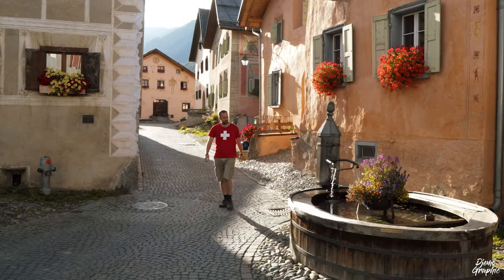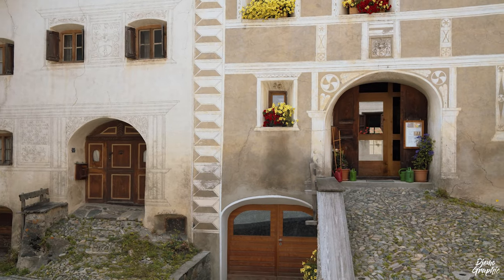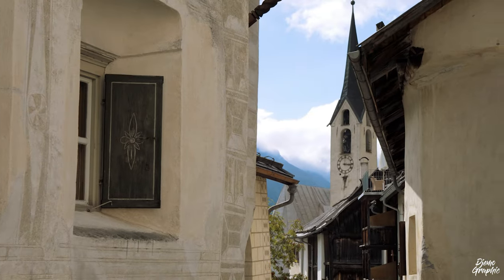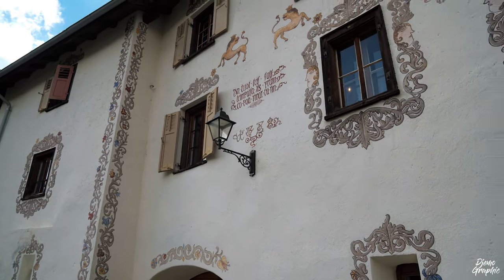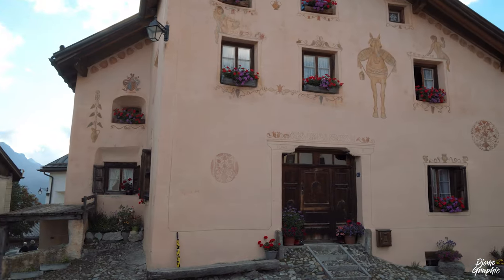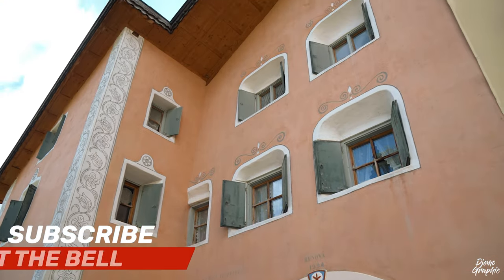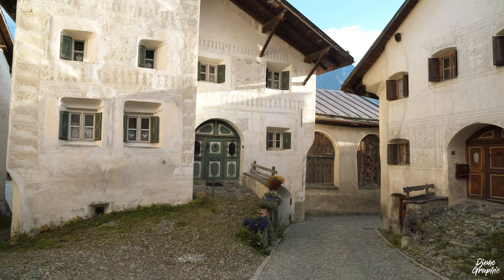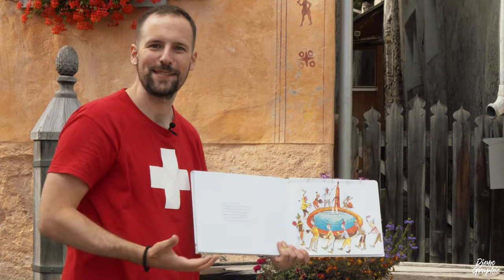Towards the end the road got a bit steeper, but then I was rewarded with a really beautiful village center. It became apparent why Guarda belongs to the most beautiful villages of Switzerland. There were so many really nice houses, and many of them had very unique decorations. When you take a closer look you'll see them around the window and door frames — the locals call them sgraffiti. This feature is the most characteristic about houses in the canton of Graubünden.